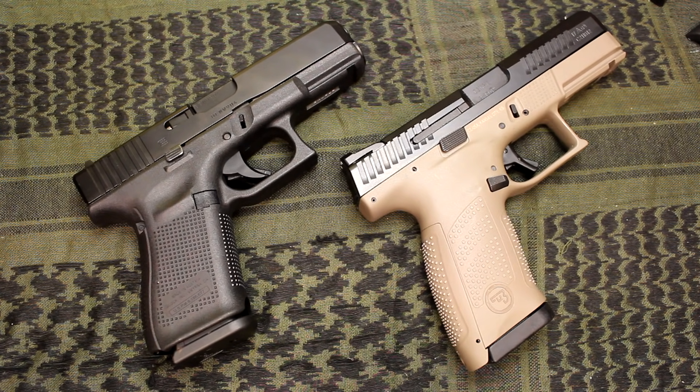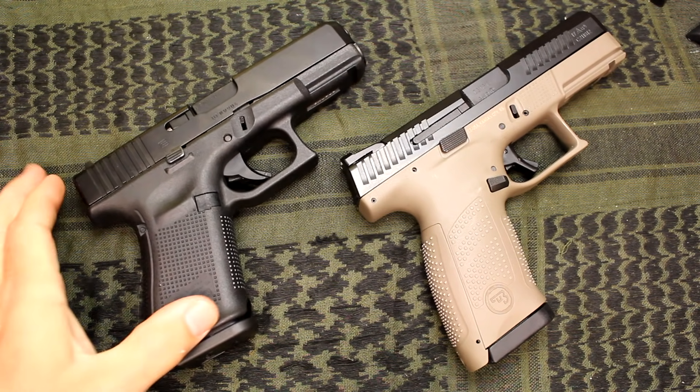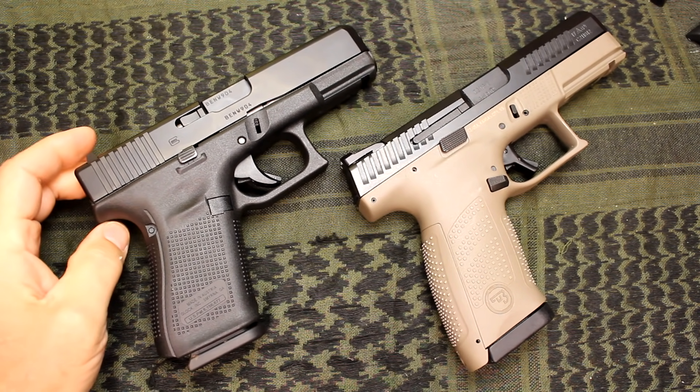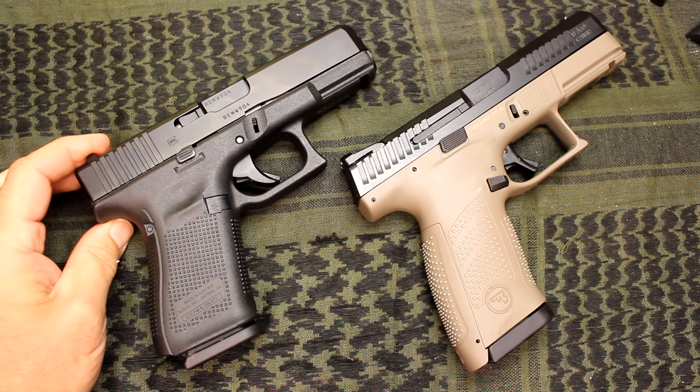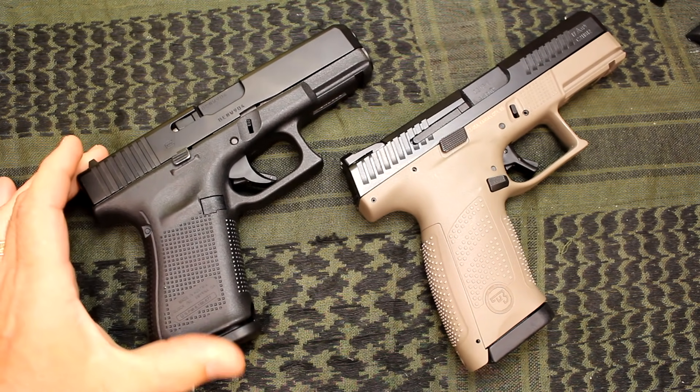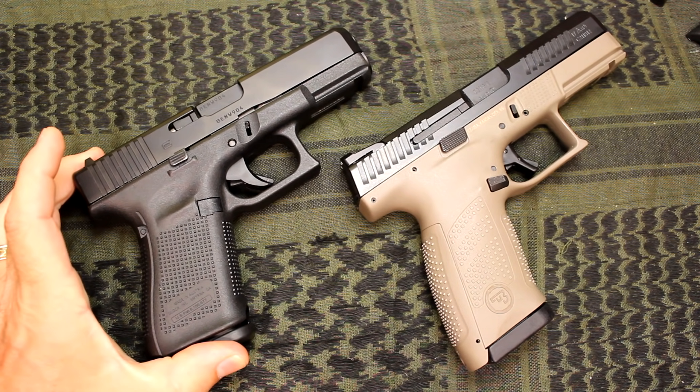The Glock Gen 5 19 versus the CZ P10C. One thing I've always said for a number of years: if I could only own one pistol, it would be the Glock 19. That hasn't really changed a lot. The durability and simplicity of the Glock makes it extremely appealing. The size is perfect. A lot of companies have tried to mimic the size with a 15-round capacity and just can't do it.